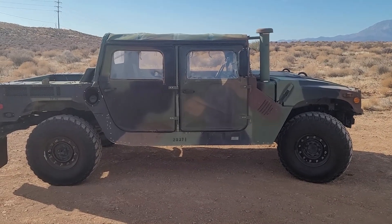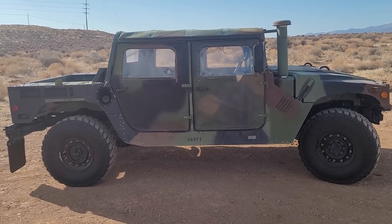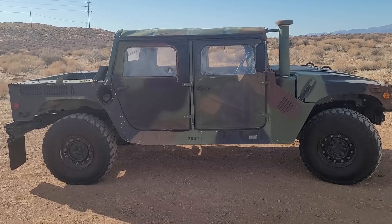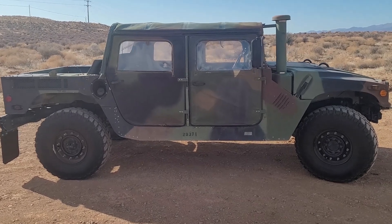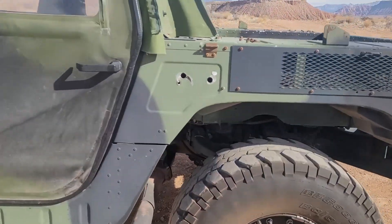You ever just buy something really badass and you just keep thinking about it even after you bought it? Well, that's what I did and I'm here to tell you about it - document the journey along the way. Before you stands a 2006 M1165 ECV Humvee. It is the 6.5 liter turbo diesel four-speed with overdrive. Let's start off with some exterior stuff.